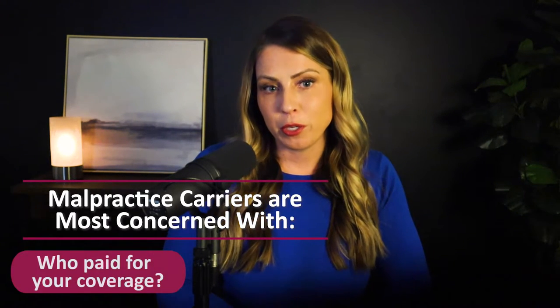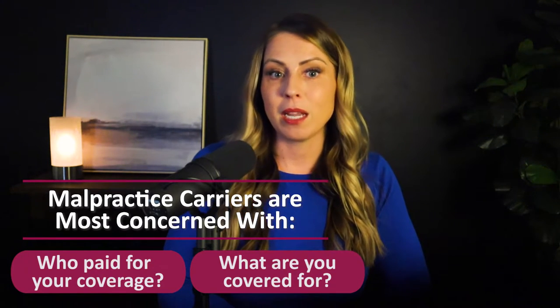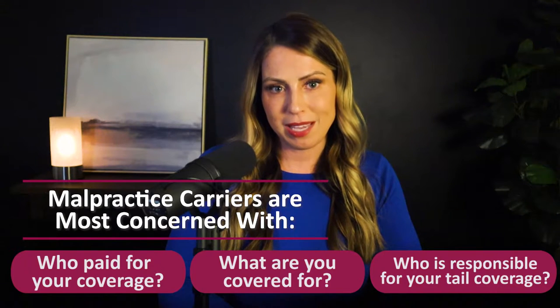Number one, information on who paid for your coverage. Number two, what are you actually covered for — or not covered for? And number three, who is responsible for your tail coverage when you leave? When the time comes for you to terminate your employment, you'll want to refer back to your contract to understand how your malpractice insurance may be affected. For example, are you able to cancel the coverage yourself and receive any refunds? Are you able to maintain the insurance on your own if you want to? Will the employer be buying your tail, or do you have that responsibility? And if it's your responsibility, are you able to secure tail through any carrier you wish, or are there rules or limitations that you must abide by? It's critically important that you save a copy of your employment contract so that you can reference it as needed throughout the course of your career.